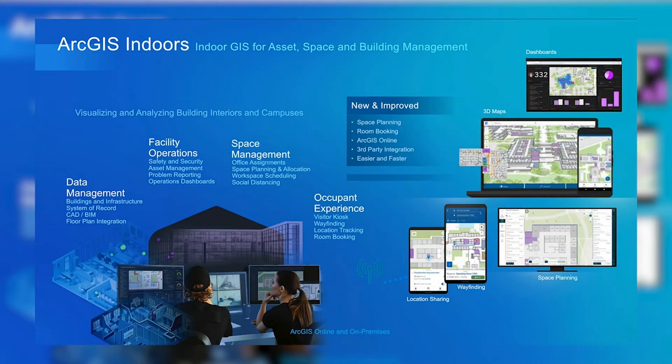Moving in from the outside, we have ArcGIS Indoors. It supports the management of all the building and campus information, incorporating BIM and using CAD drawings to build indoor maps. It supports facility operations like problem reporting, asset management, and mapping for safety and security. It also includes a space management app that supports space planning, workspace scheduling, and particularly these days, safe distancing. In the area of occupant experience, ArcGIS Indoors supports indoor wayfinding and offers device tracking capabilities to support finding and tracking people and assets indoors. Tune in to the upcoming technical session by Morricot which will feature ArcGIS Indoors in greater detail.